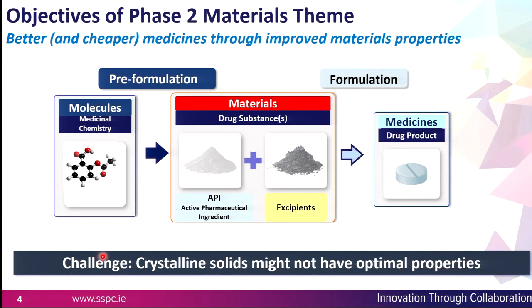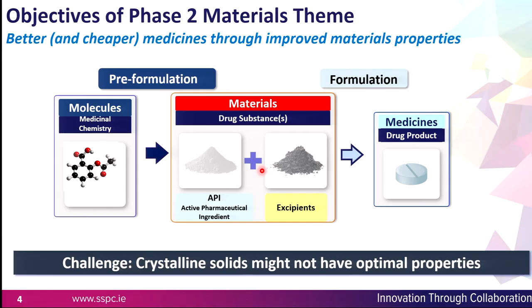This is a schematic we used at the start of phase two of our materials theme. We're centered here in the middle in materials. Our objective is to generate better and cheaper medicines through improved material properties.